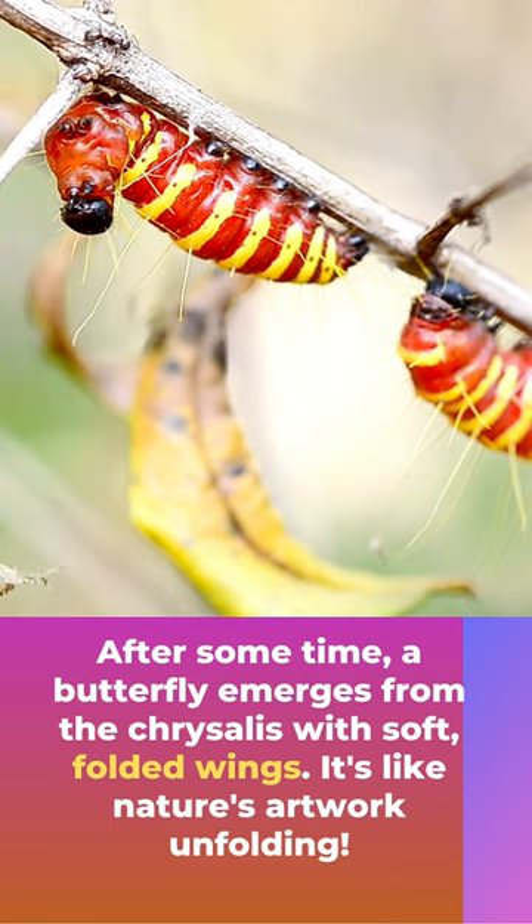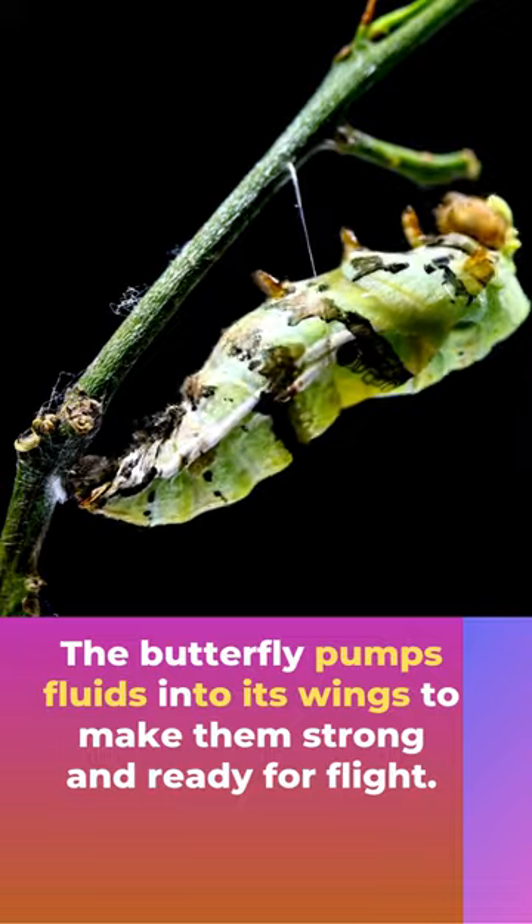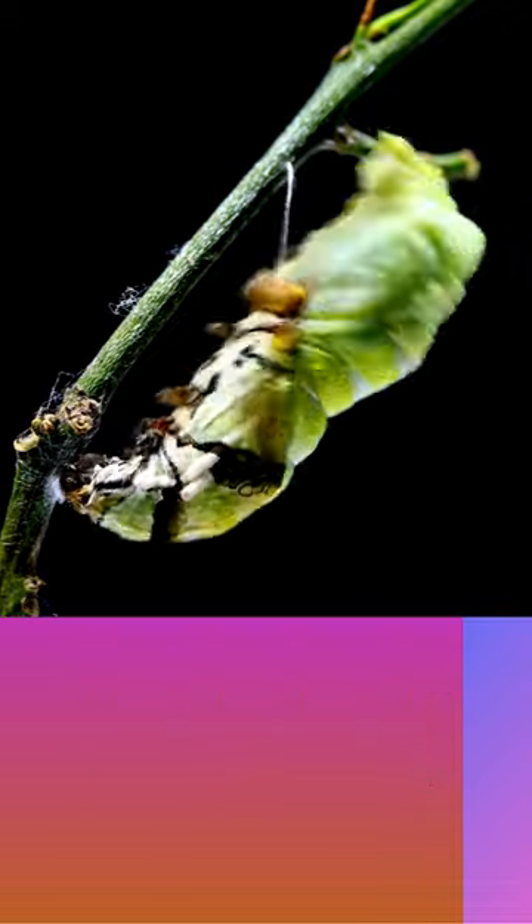After some time, a butterfly emerges from the chrysalis with soft, folded wings — it's like nature's artwork unfolding. The butterfly pumps fluid into its wings to make them strong and ready for flight, like inflating a balloon.